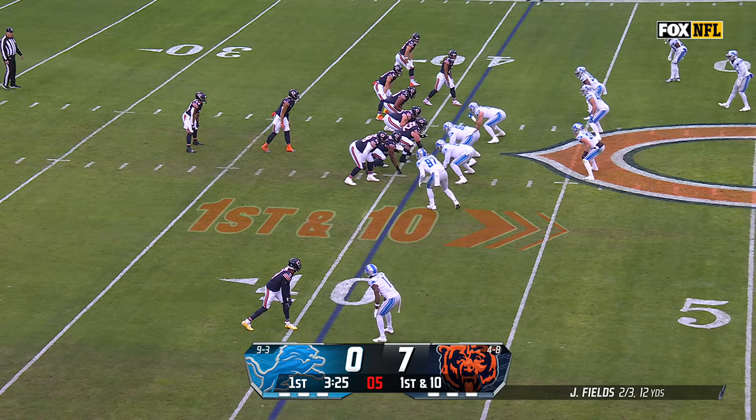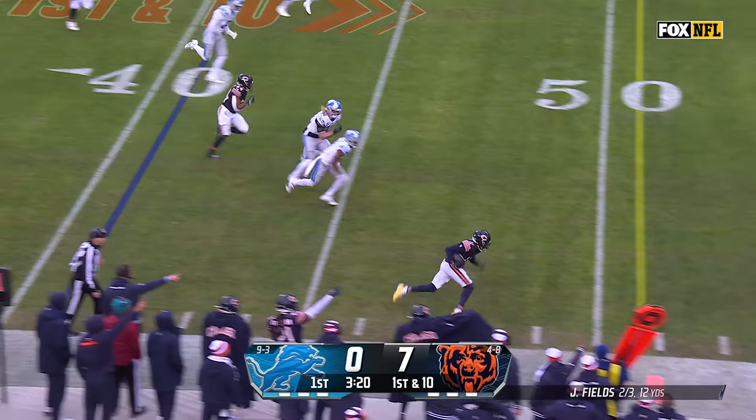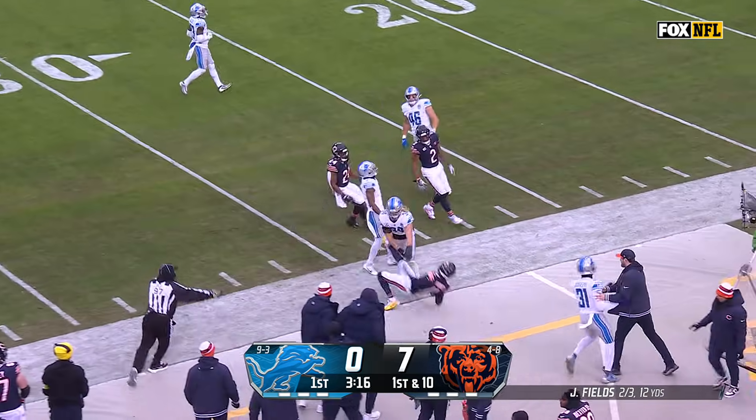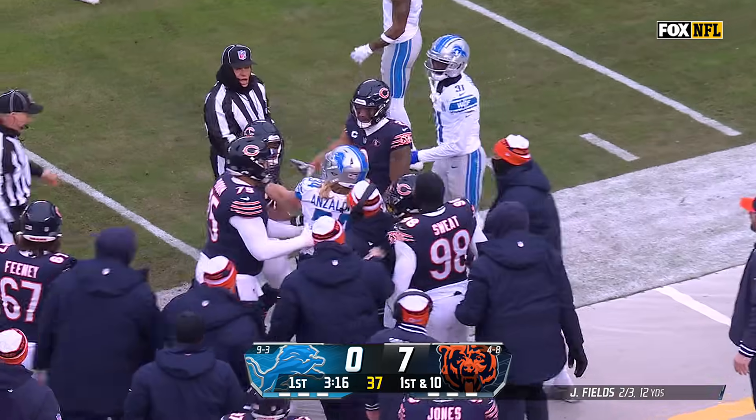He's got a better feel for that right now. Fields loads up — oh, wow. I don't know how that ball got into Darnell Mooney. To the 31-yard line. I thought that was gonna be a pick for Cam Sutton.